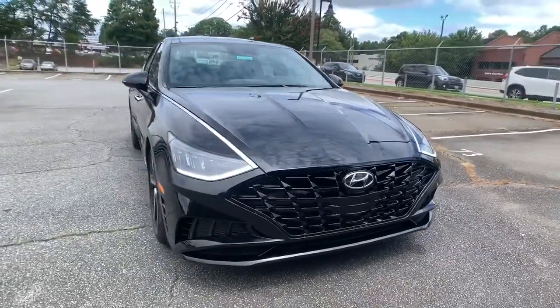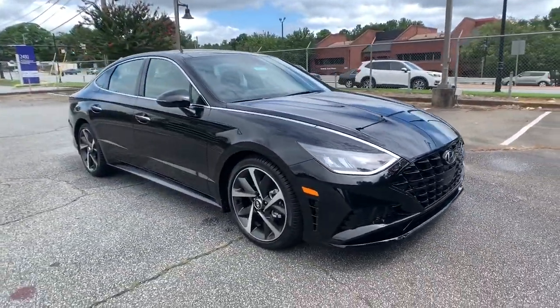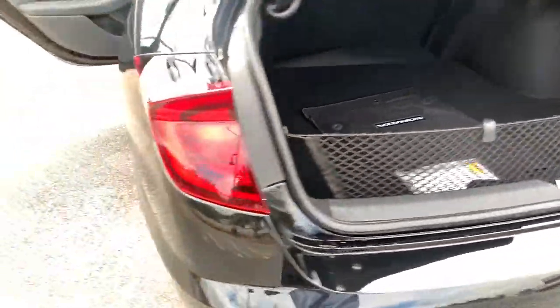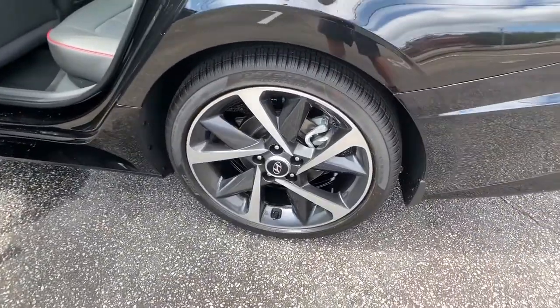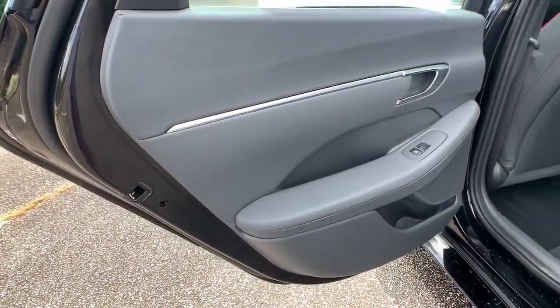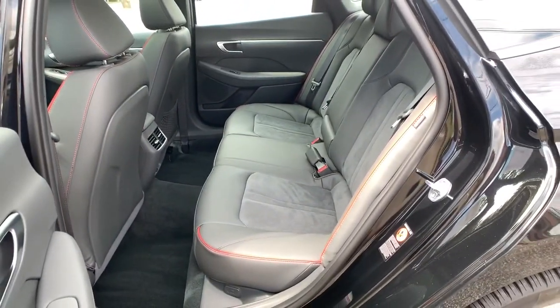The following are some of this vehicle's highlighted options: panoramic roof, navigation system, sun moonroof, keyless entry, backup camera, keyless start, satellite radio, lane-keeping assist, premium sound system, remote engine start.